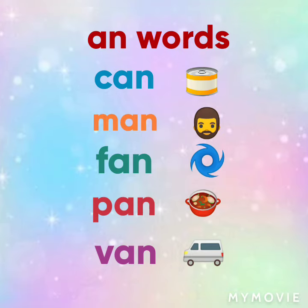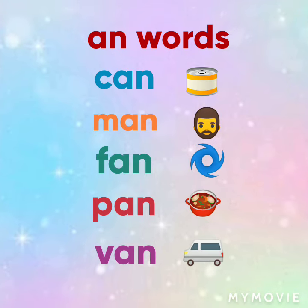K and a can. M and a man. F and a fan. P and a pen. V and a van. Again, 'an' words.